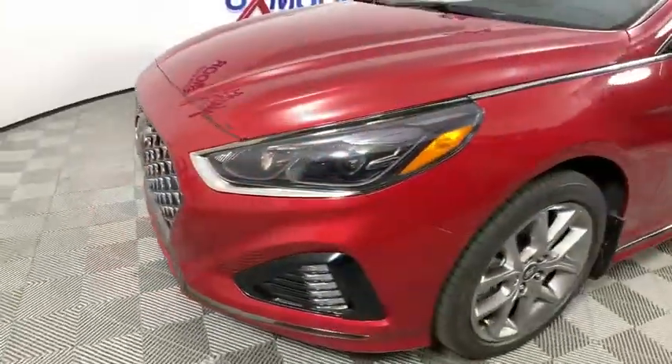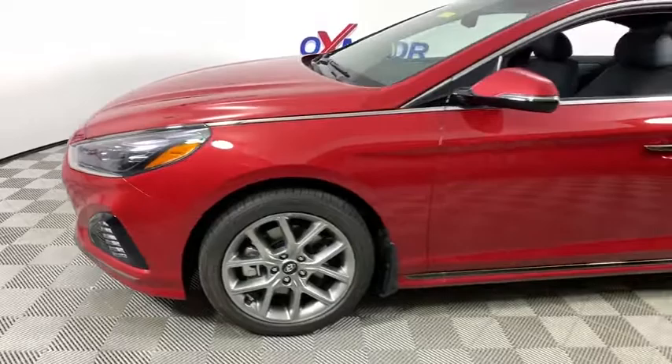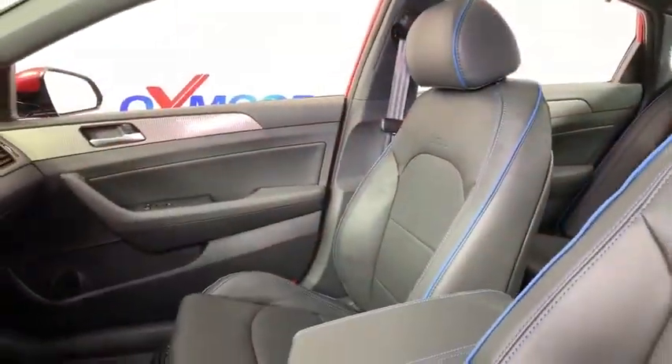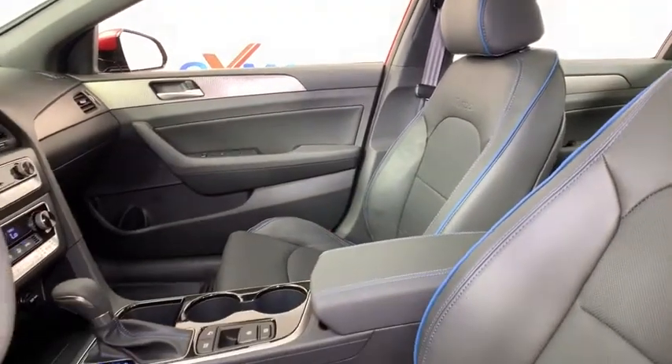Don't forget the exterior corrosion protection — a 14-step roto-dip system that provides unmatched protection for your Sonata. This vehicle has less than 100 miles.